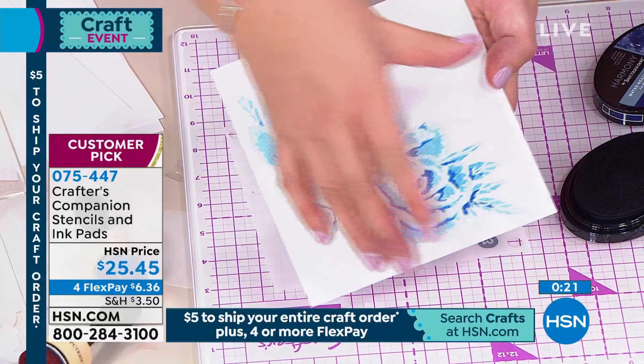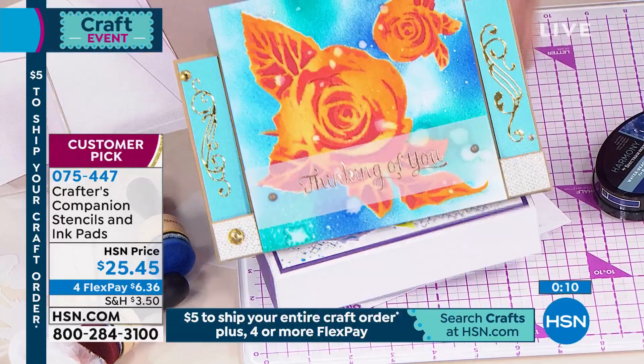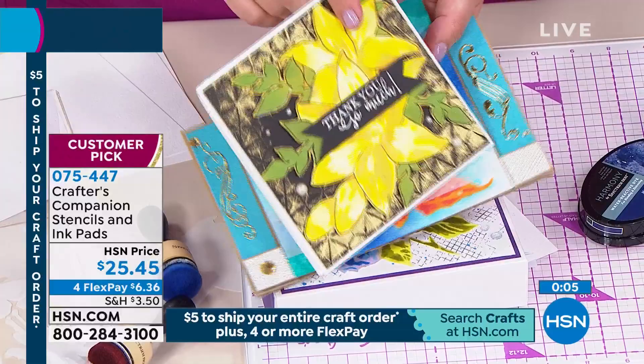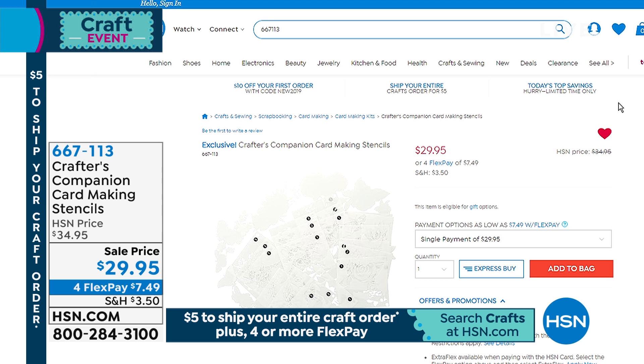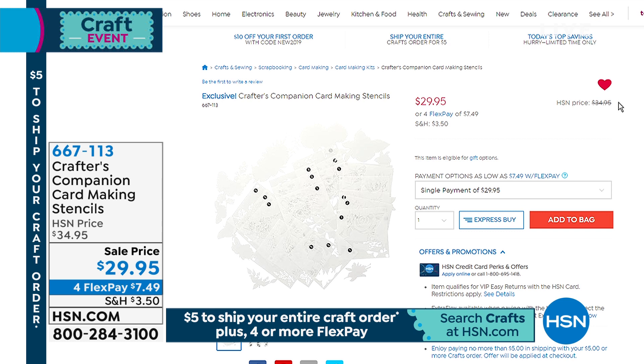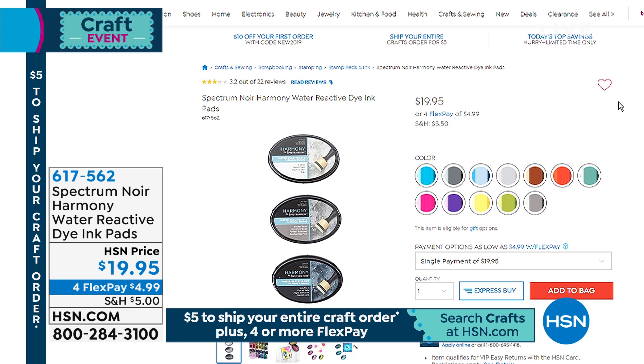You can do this with every one of these designs. Look at the hydrangea — start to mix and match all the different colors. Every one of these flowers looks completely different and unique. If you already have all of our inks, you might just want to go for the set of stencils. The stencils-only number is 667-113, with a final 400 left, on sale today at $29.95.